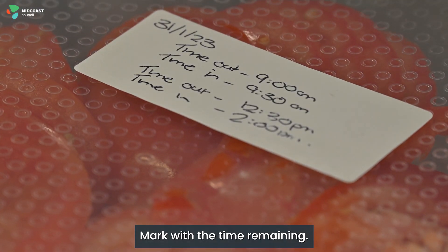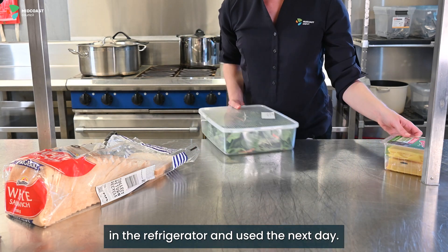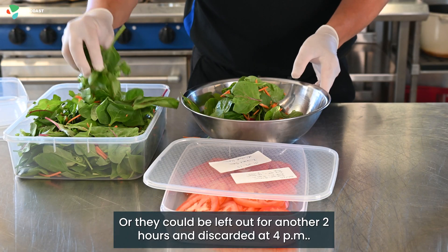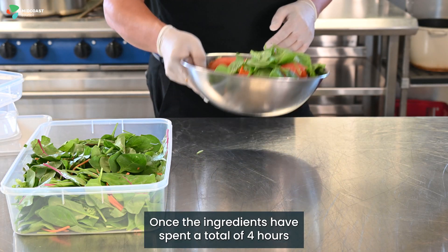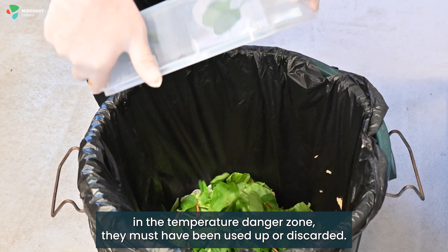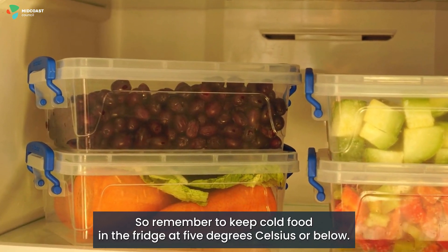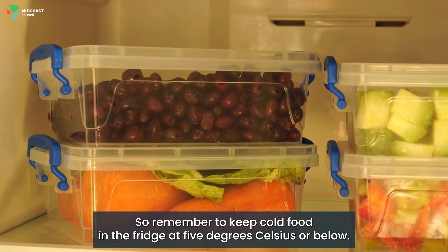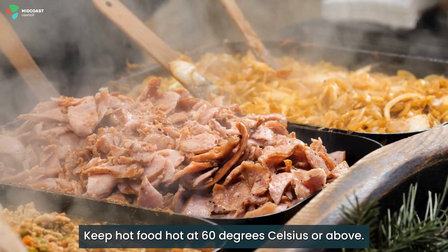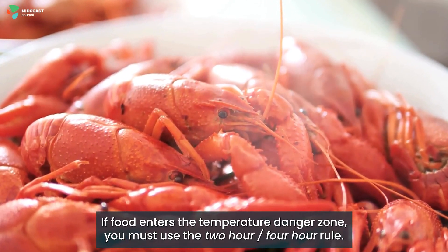Mark with the time remaining. These ingredients may then be put back in the refrigerator and used the next day, or they could be left out for another two hours and discarded at 4pm. Once the ingredients have spent a total of four hours in the temperature danger zone, they must have been used up or discarded. So remember: keep cold food in the fridge at 5 degrees Celsius or below, keep hot food hot at 60 degrees Celsius or above, and if food enters the temperature danger zone, you must use the two-hour, four-hour rule.